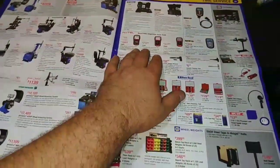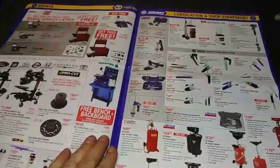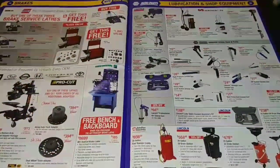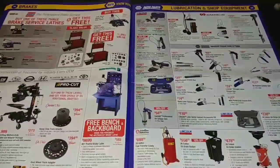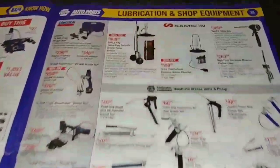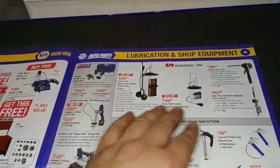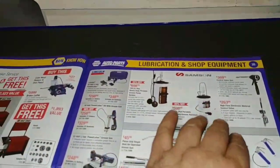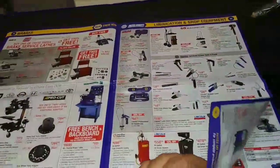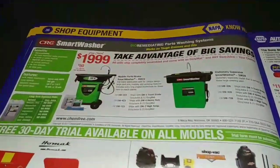And then we have torque sticks and more TPMS diagnostic tools, more mounting options. These are different attachment lathes and all your greasing apparatuses — these are awesome. You stick your 25-gallon drum in there and they pump out really well for doing heavy-duty diesel and ag stuff where you've got a bunch of joints you need to grease up every day.